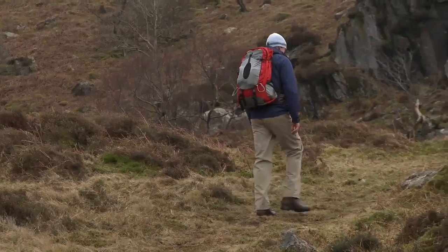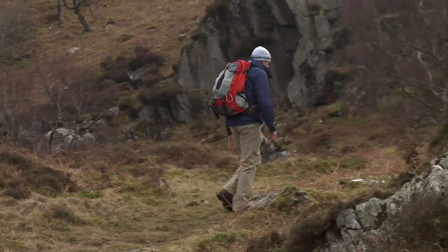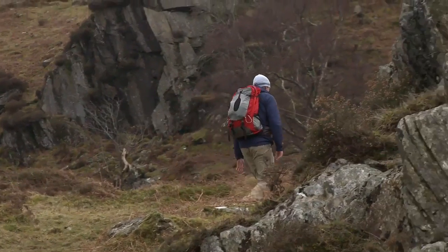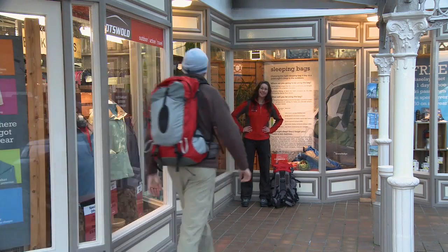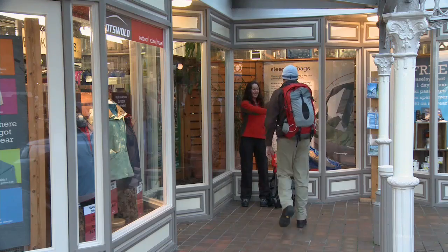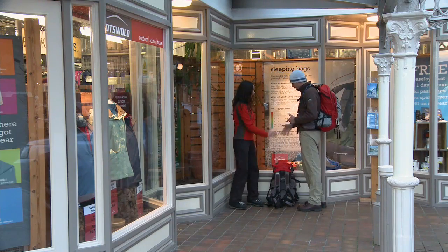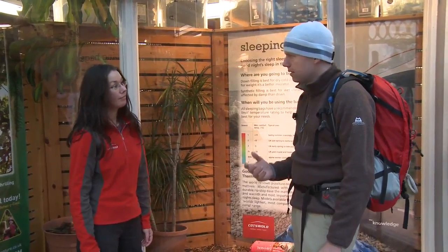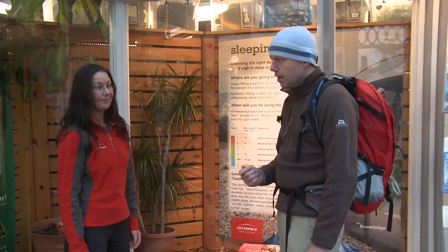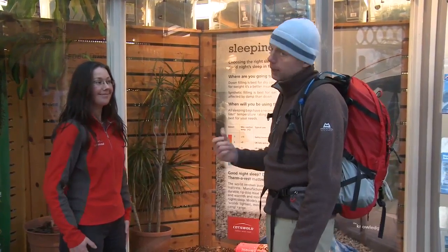To demonstrate just how bad things can get if you wear cotton on the hill, I'm going to try to climb a mountain dressed in a cotton t-shirt, a pair of jeans, a cotton sweatshirt and a cagoule. Donna is joining me wearing all the latest kit from Cotswold. I've always said a bad day on the hill is better than a good day in the office — I think I'm going to eat my words.